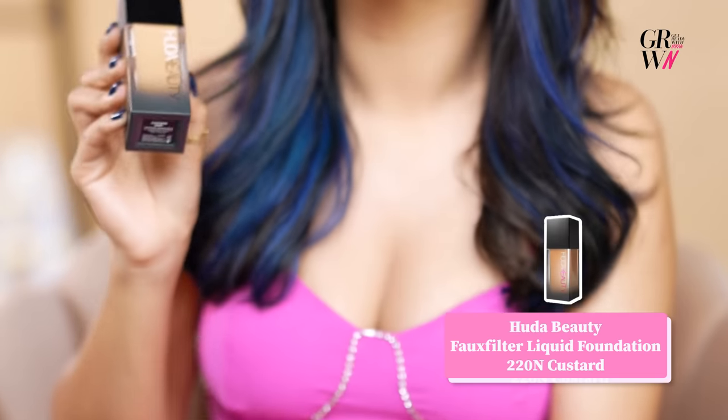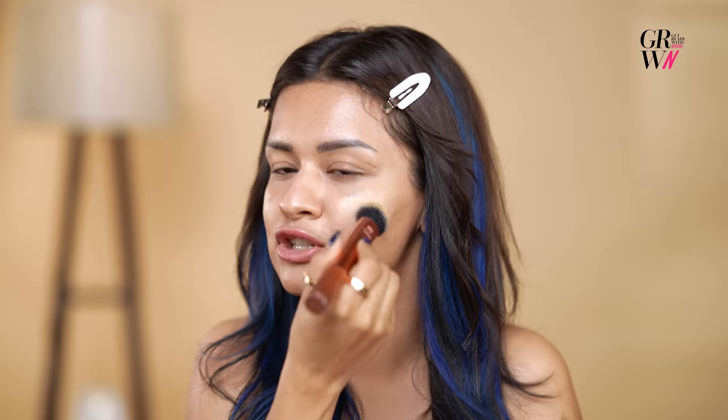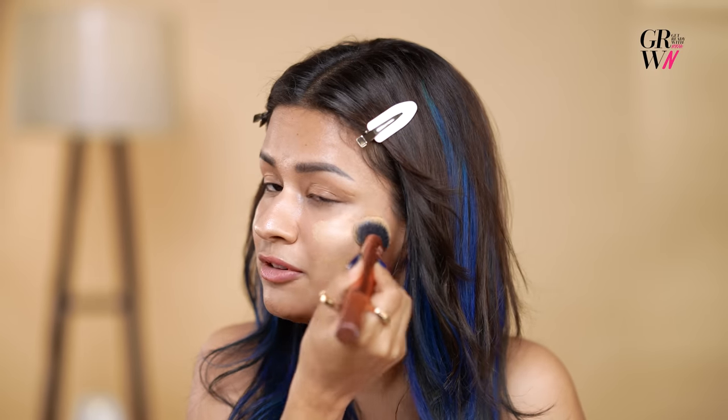I'm going to use the Huda Beauty Flick It Foundation. What I really love about this foundation is that it's waterproof. It gives a really beautiful matte finish to your skin. I'm just going to apply it and show you guys — it's the perfect foundation.